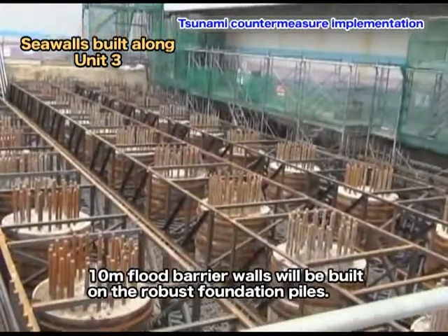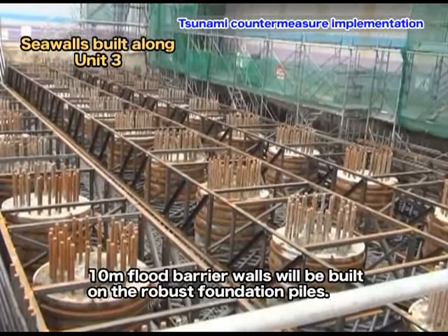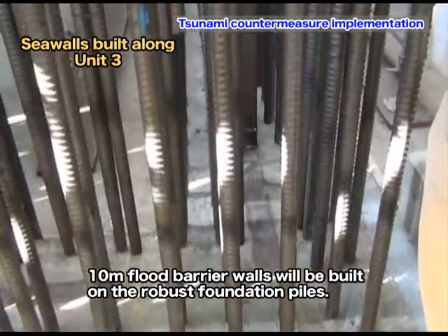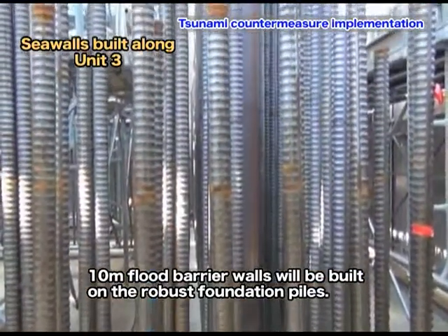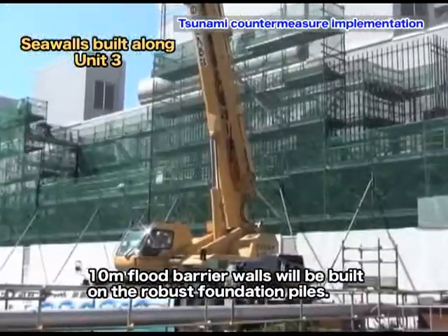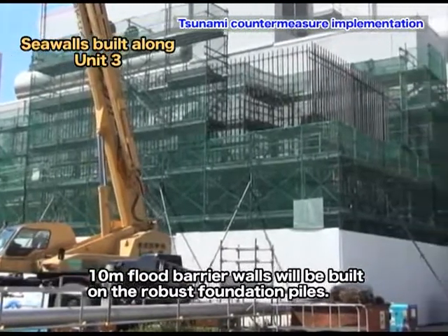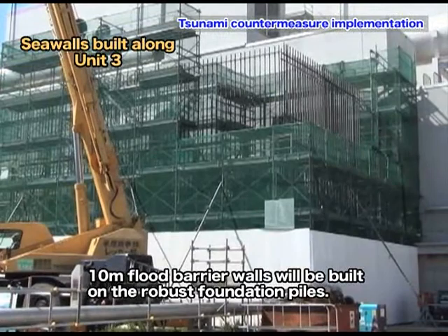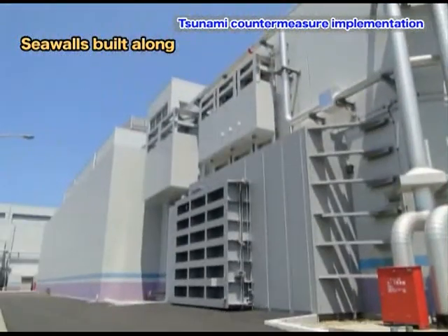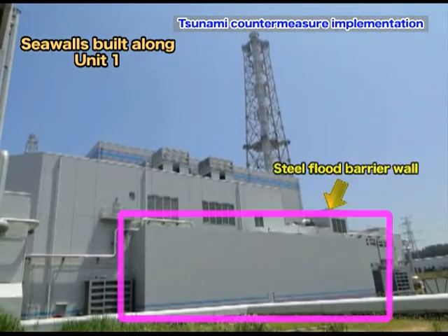10-meter flat barrier walls are built on these robust foundation piles. Currently, the rebar assembly for the walls is in progress. The flat barrier walls for Unit 1 have already been completed. Seawater intrusion is prevented with steel flat barrier walls and flat barrier panels.